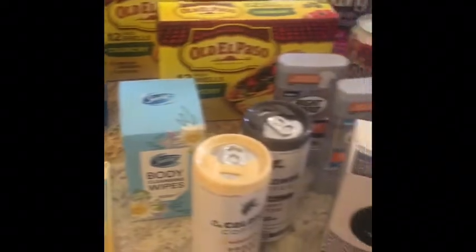So Walmart, all in all, all of these items — I spent $10.13.